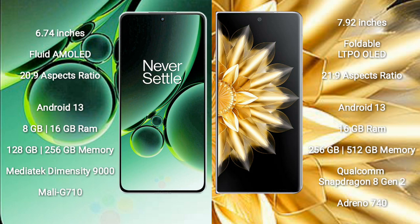OnePlus Nord 3 features the MediaTek Dimensity 9000 processor with Mali-G710 GPU. Honor Magic V2 comes with 16GB RAM and 256GB, 512GB, or 1TB internal storage, powered by the Qualcomm Snapdragon 8 Gen 2 processor with Adreno 740 GPU.